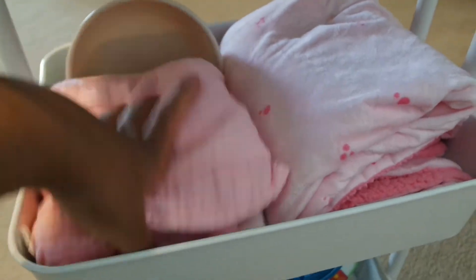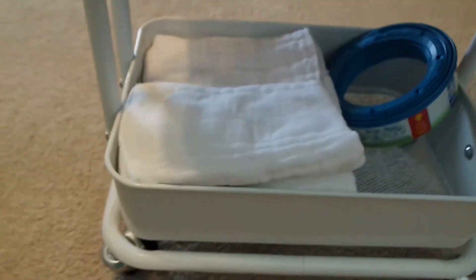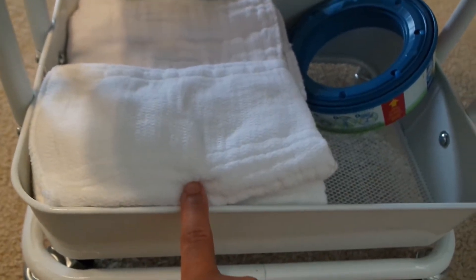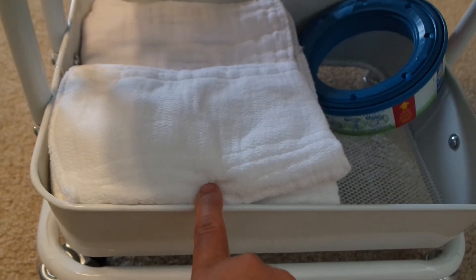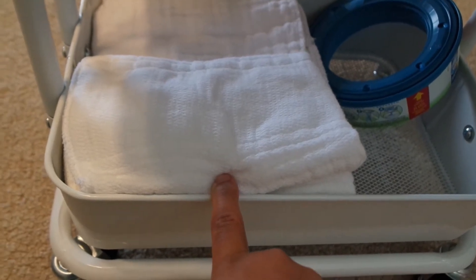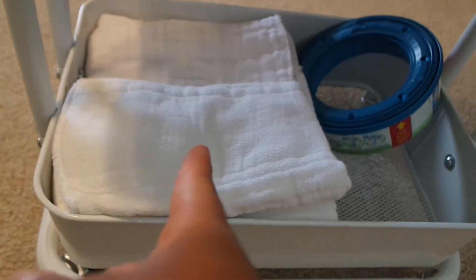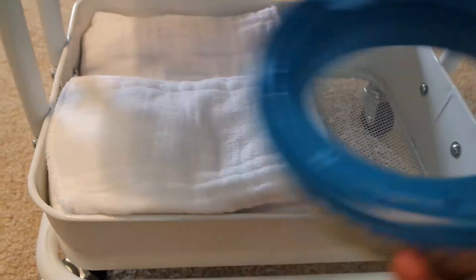And all of this is just extra blankets. And then down here, not much — just burp cloths. And these are actually the cloth diapers that I use as burp cloths. I don't like the normal burp cloths just because I feel like they aren't as absorbent as these. So this is definitely a newborn essential of mine. And then I just have her refill for her diaper genie.